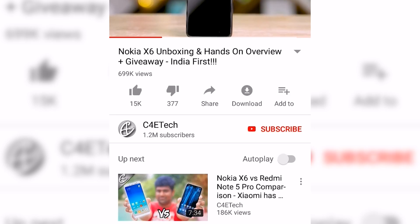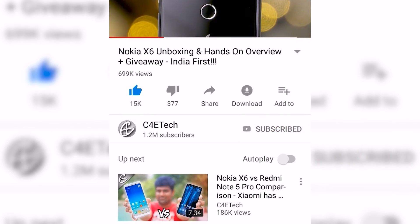Hey guys, Ash here from C4ETech. As always, card to our monthly giveaway — link in the description below — and while you're down there click that bell icon to become part of our notification squad. Let's now get to Android Pie.